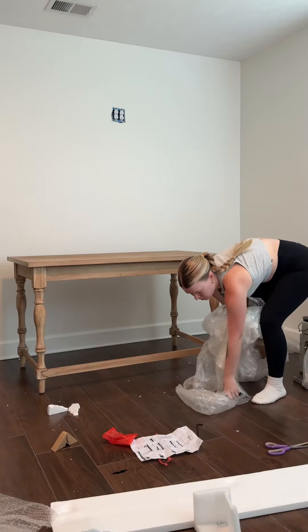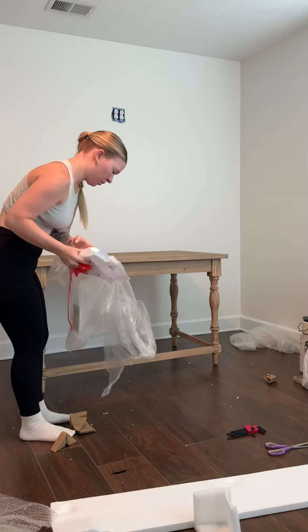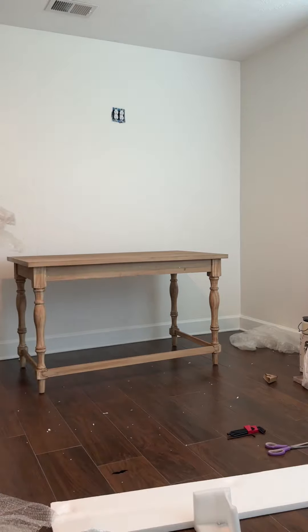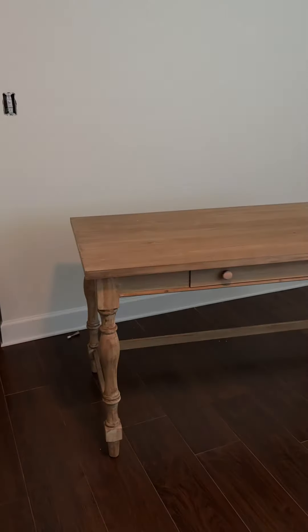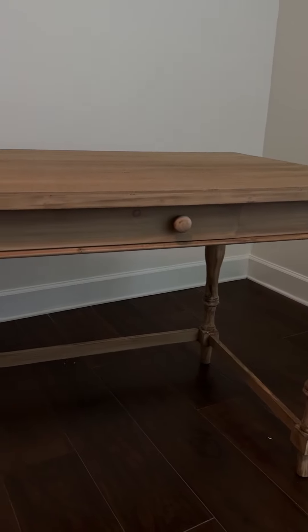As soon as I saw this desk online and it was back in stock, I immediately pressed purchase — come to my house today! I actually have a couple more things arriving for my office this next week, so come and follow along to see how my office comes together. I am so excited.